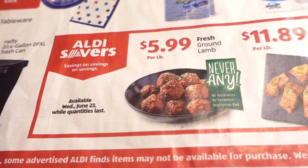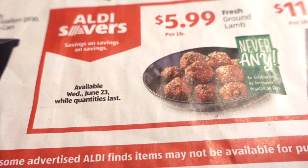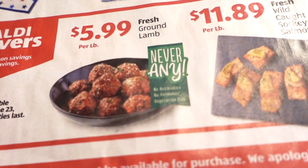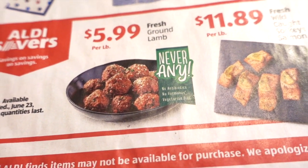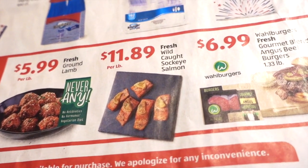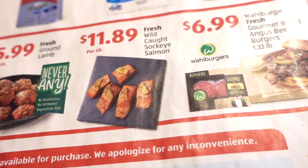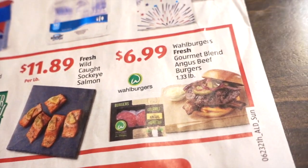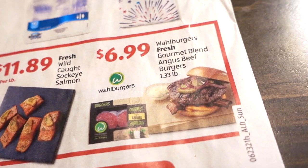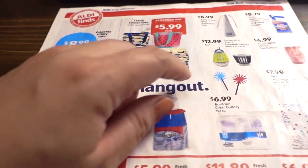For food features, available Wednesday June 23rd: fresh ground lamb $5.99 — it's Never Any brand, which is great. Fresh caught sockeye salmon for $11.89 per pound. And fresh gourmet blend Angus beef burgers for $6.99.